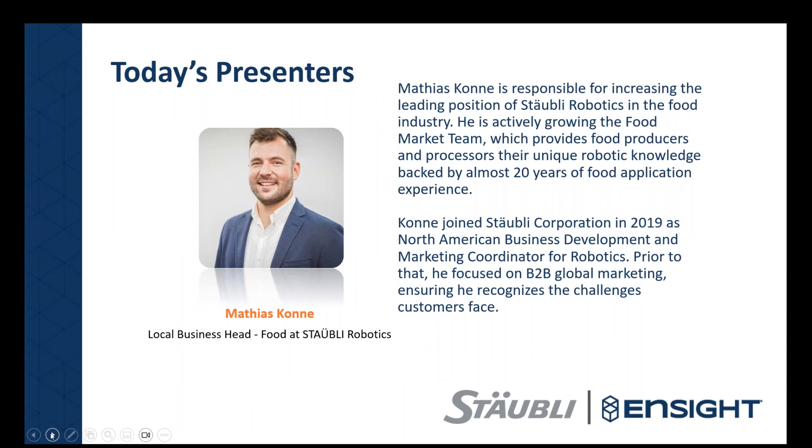Matthias is responsible for increasing the leading position of Staubli Robotics in the food industry. He is actively growing the food market team, providing food producers and processors with unique robotic knowledge backed by almost 20 years of food application experience. He joined the Staubli Corporation in 2019 as the North American Business Development and Marketing Coordinator for Robotics, with a background in B2B global marketing.